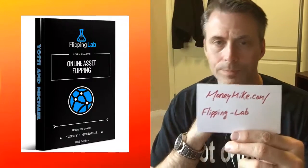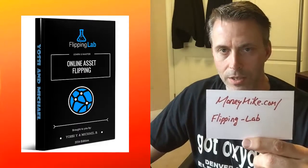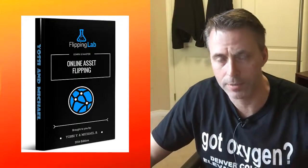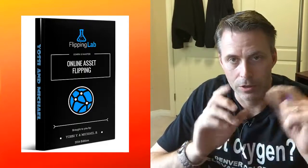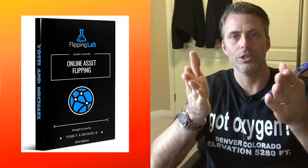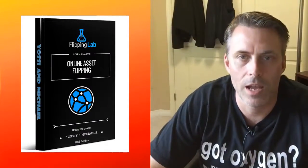This is about buying domains or established sites, tweaking them, and flipping them for profit. Whether you're looking to expand your business or you're a newbie wanting to start making money, check out Flipping Lab. I'm Michael Carter from moneymike.com. Congratulations again to Brian C. — $115, second-time winner! Signing off — see you guys real soon, bye!